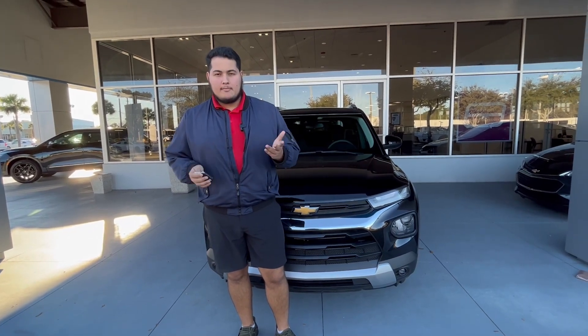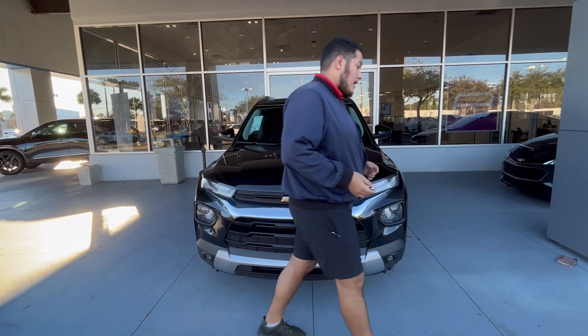Hi everybody, welcome to George Moore Chevrolet. My name is Sam Martin. I'll be showing you this 2023 LT Trailblazer.